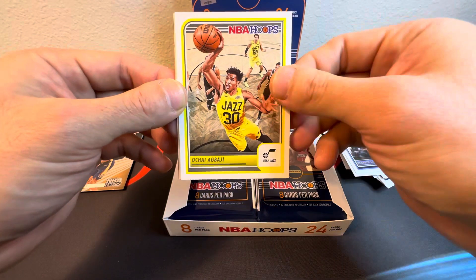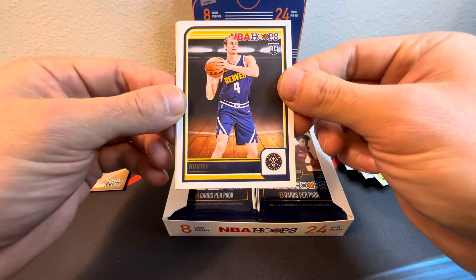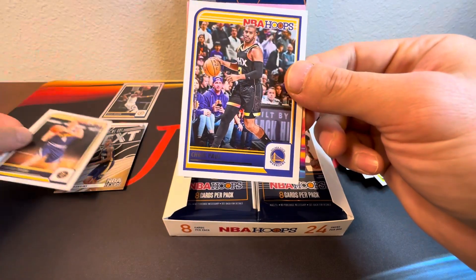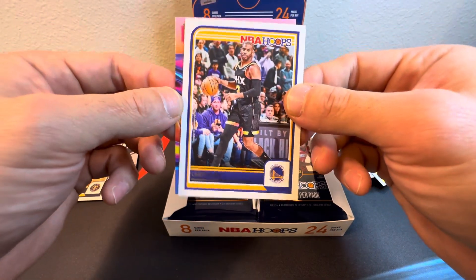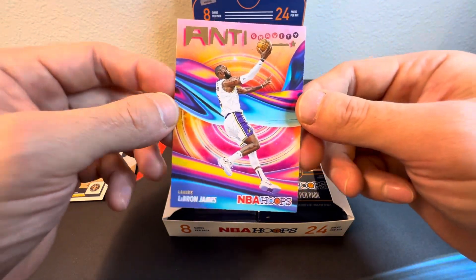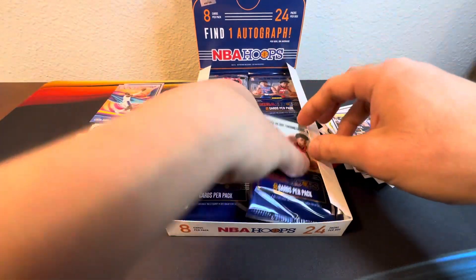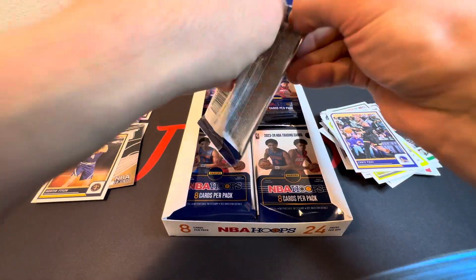Kenneth Lofton Jr., Jaya Bhaji, Hunter Tyson rookie, Chris Paul — I thought he'd be in his Warriors uniform — and an Antigravity of LeBron. All right, take that. Working all the way through the box here.